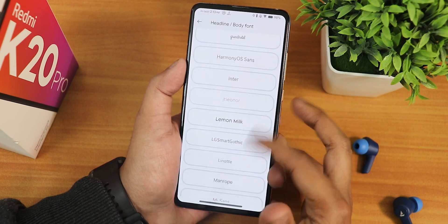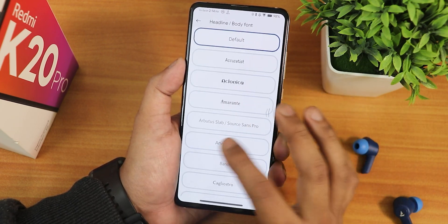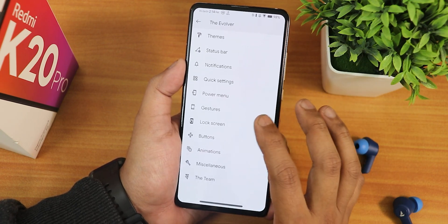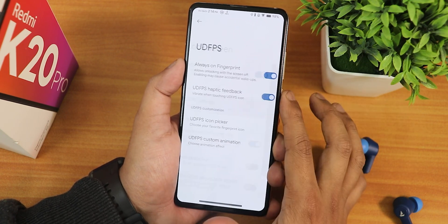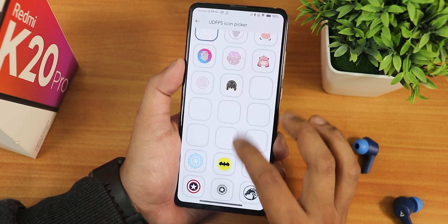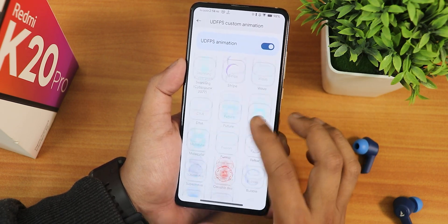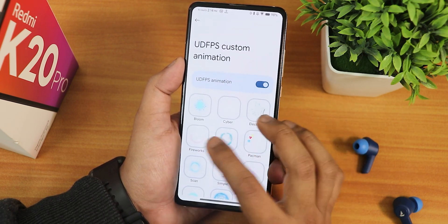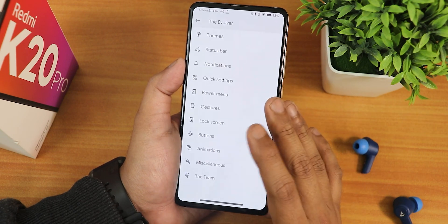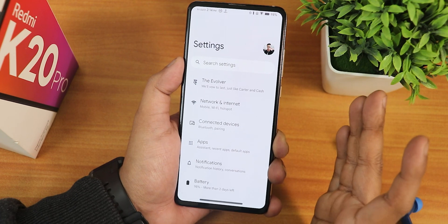In terms of overall customization, everything is pretty similar. You get a bunch of fonts to choose from and a huge number of options in the Evolver settings. In lock screen settings you get a lot of UDFPS icon choices — many fingerprint scanner icon and animation options. There's no limit to customization; in terms of customization this ROM is still king.